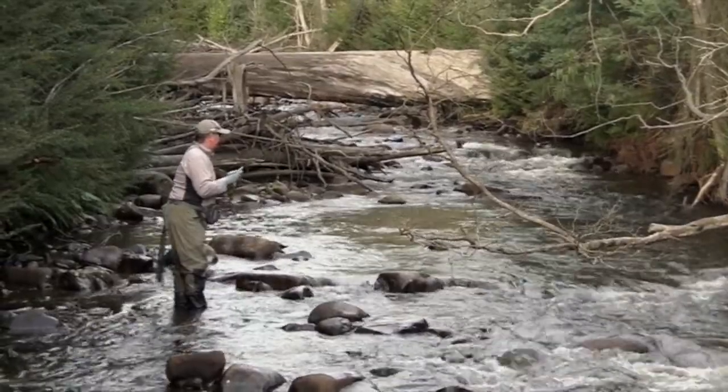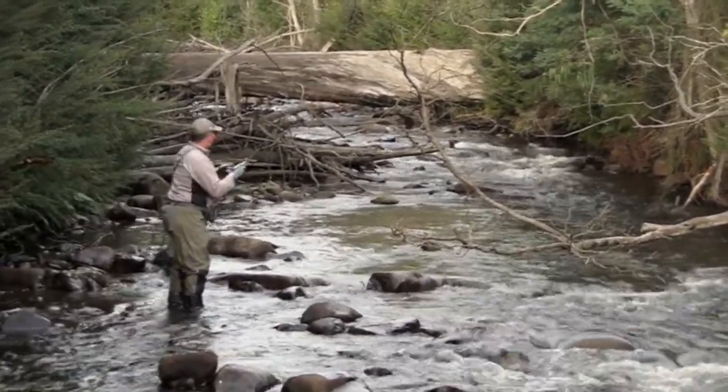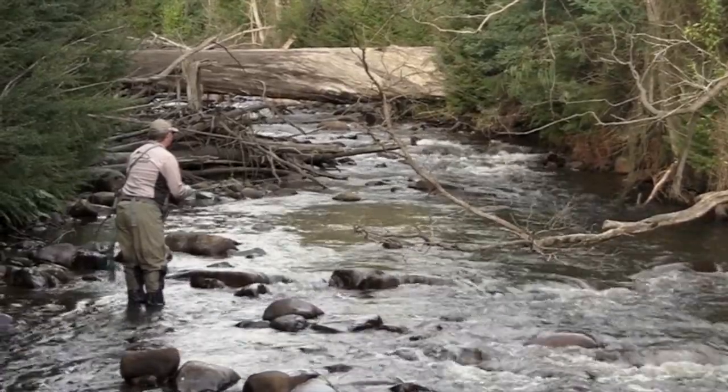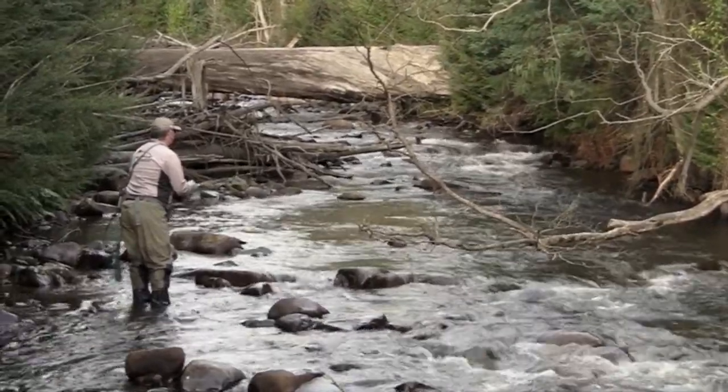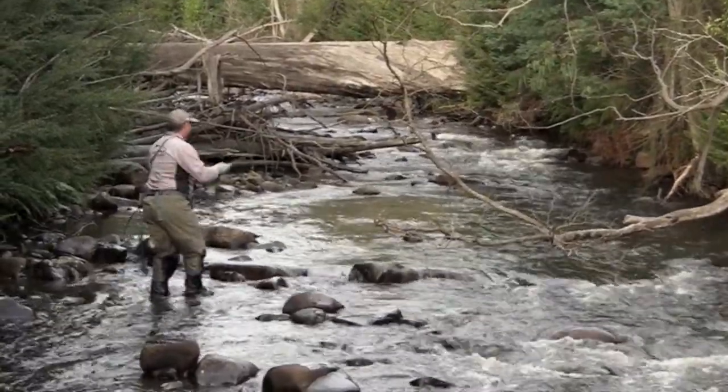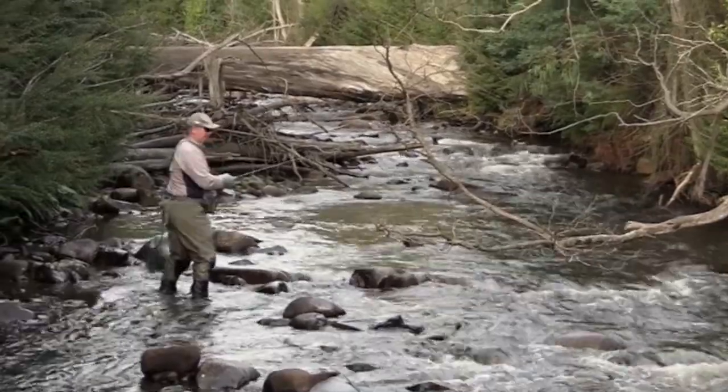You get to experience Australia literally untouched. And doing something like this makes it just great fun. Although the odd fish does help.